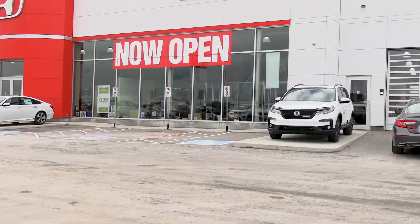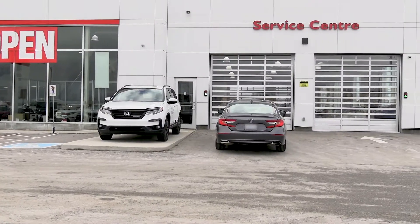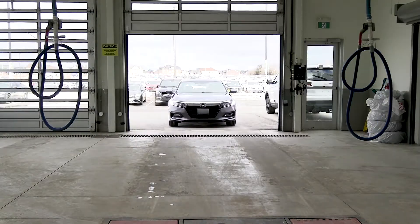Welcome to Performance Honda's service department. Our goal is to service your vehicle to our first-class standards and get you back on the road as soon as possible. At Performance Honda, we have a large service drive-through. Just pull your vehicle into the bay and stay out of the weather.